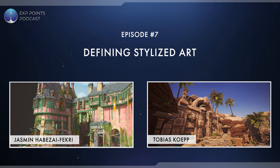Welcome back to another episode of the EXP podcast. I'm joined once again by Kem and my co-hosts, and we've got two fantastic guests to discuss the topic of stylized art. This week we have Jasmine and Tobias. Jasmine is a 3D environment artist finishing university, who has interned at Square Enix and worked on several games as a freelancer. Tobias is also a 3D environment artist in Montreal working at Epic Games.